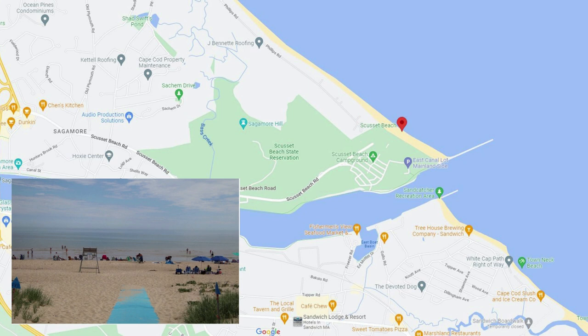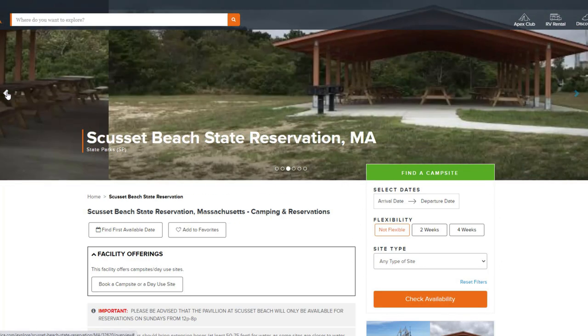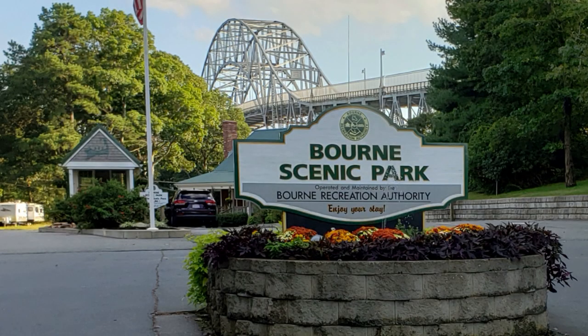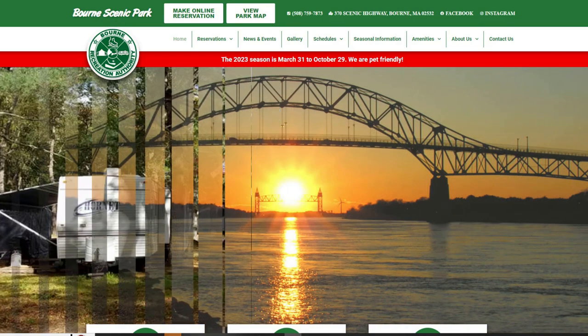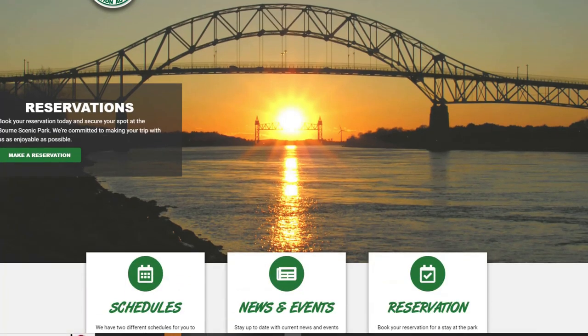Scusset Beach is a state-owned park with one and a half miles of beachfront to take a long walk and watch boats entering and leaving the canal. This park also offers campsites for your RV or tent. Another camping area is called Bourne Scenic Park, where you can rent cottages or bring your RV or tent. The camping is at its best where your site is just a short stroll to the Cape Cod Canal.